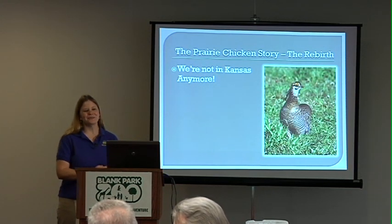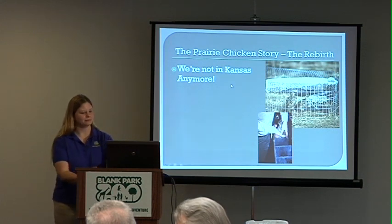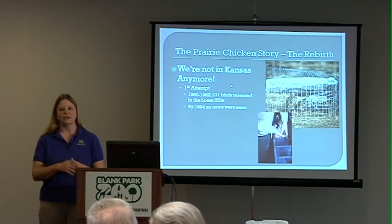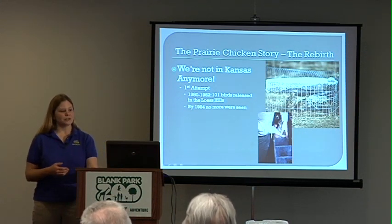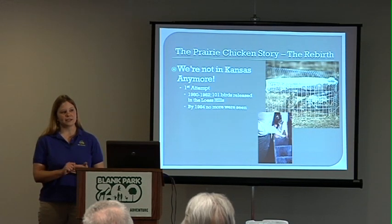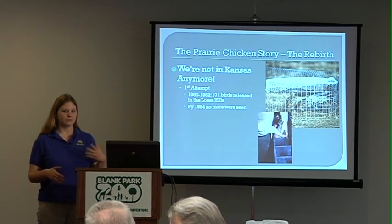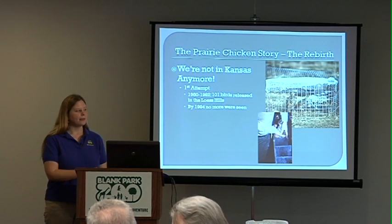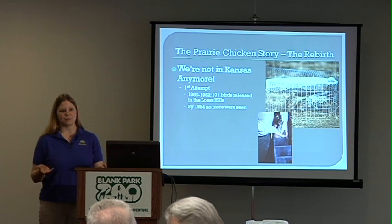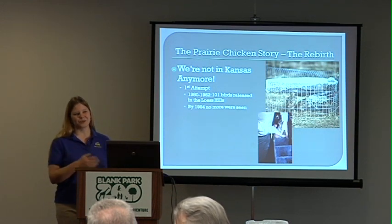We're not in Kansas anymore — this refers to the chickens we were able to translocate from Kansas. The first attempt we made was in the 1980s. Just like you can't see the Everglades without an alligator or picture the seashore without a seagull, we decided these are an important feature on our landscape and they should be reintroduced. So in the early 80s, we brought just over 100 birds to the Loess Hills, which seemed like a good choice — it's a very unique and protected geographic area with a lot of original habitat remaining. Unfortunately, by 1984 that population had extirpated — meaning locally extinct, no longer found in Iowa.